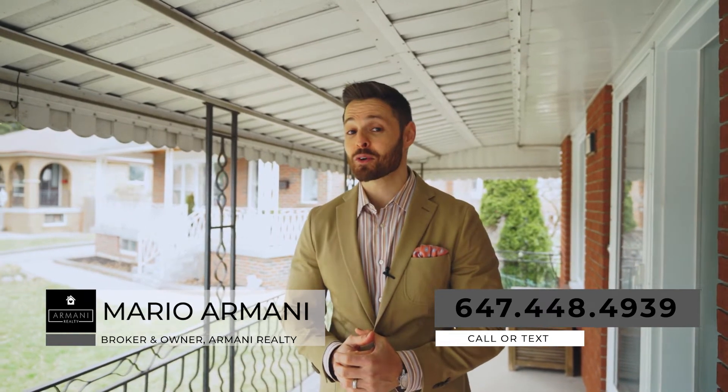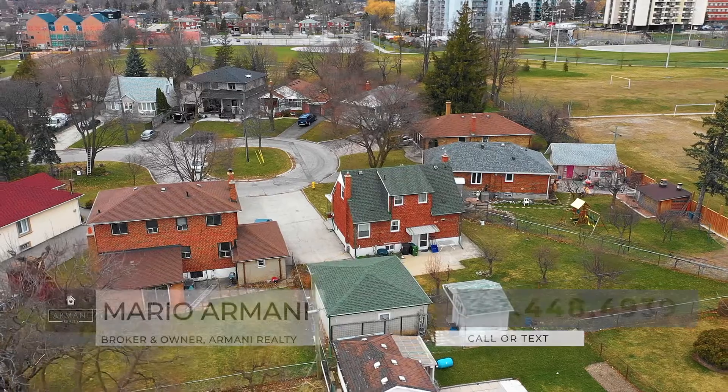Great properties like this don't come up for sale too often, so make sure not to miss out. For more information or to book a private tour, please call or text us at 647-448-4939.